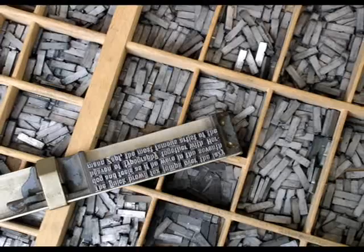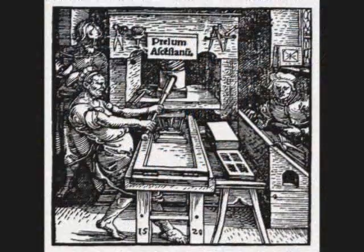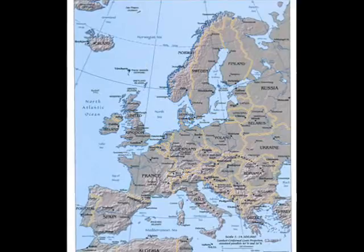But it wasn't until around 1450, with the invention of printing with movable type, that things began to progress for the book. Johann Gutenberg invented the printing press in Mainz, Germany. Many copies of a book could be made now in the same time as one could be hand-copied. By 1500, printing presses were in 300 European cities, making books more available and affordable.